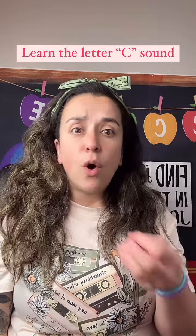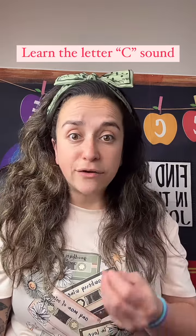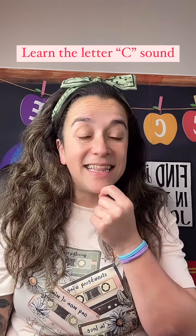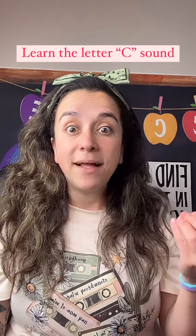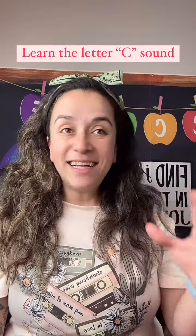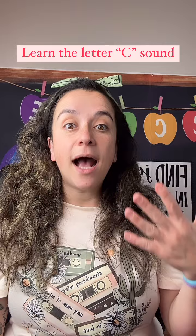Can you think of a word that starts with the letter C? That's right. Cupcake. There's two words. Cupcake. Good. C-c-cupcake.